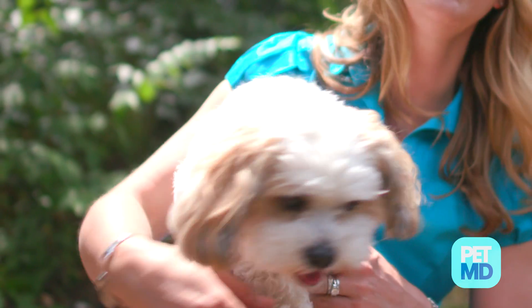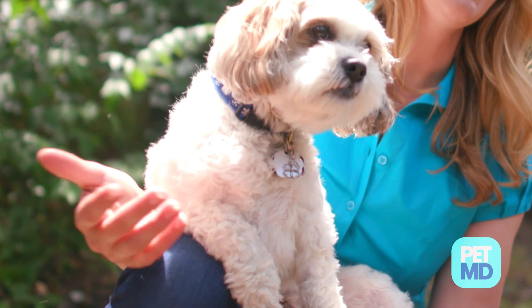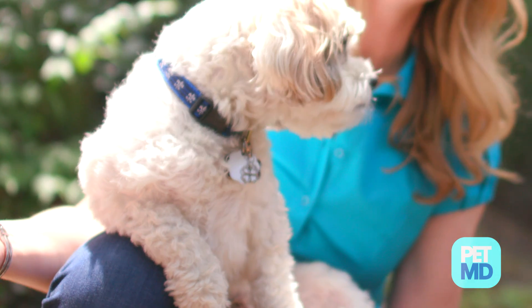Diseases that affect the respiratory system or the respiratory center in the brain may bring about breathing issues. Allergies, chest injuries, tumors, low oxygen levels in the blood, and even heart problems such as an enlarged heart or heart worms may also cause dogs to experience breathing issues.